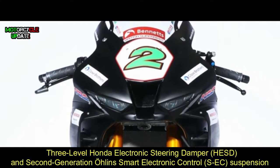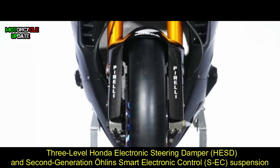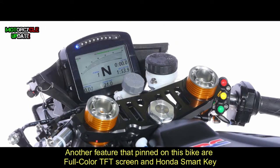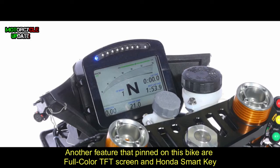The CBR 1000RR Fireblade SP is outfitted with a six-axis inertial measurement unit, a three-level Honda electronic steering damper, and second-generation offline smart electronic control suspension and user interface. Additional features on this bike include a full color TFT screen and Honda smart key.